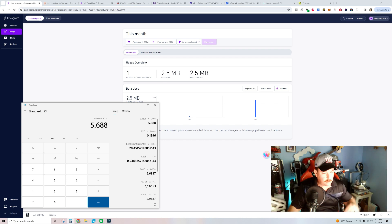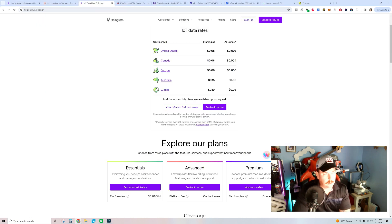They were estimating somewhere between $5 to $12 a month, but based on the numbers I'm showing you right now it's going to cost $5.69. We'll reevaluate this in a week when we have a full week of numbers and data usage to actually share and showcase.